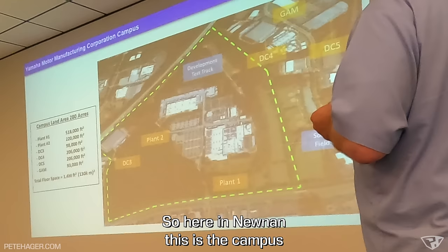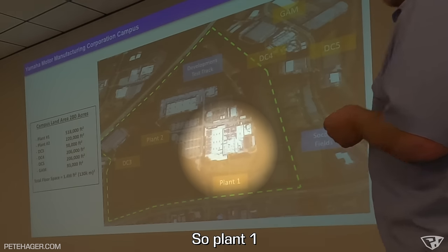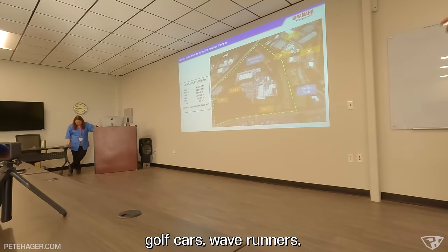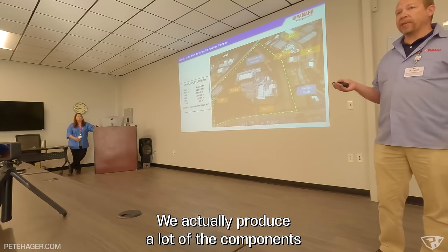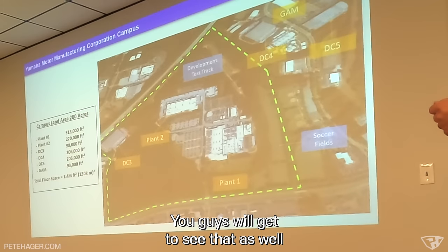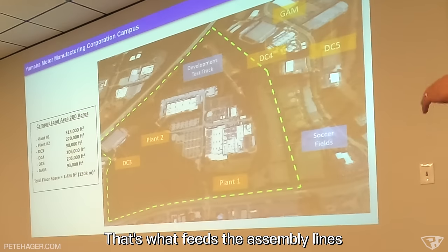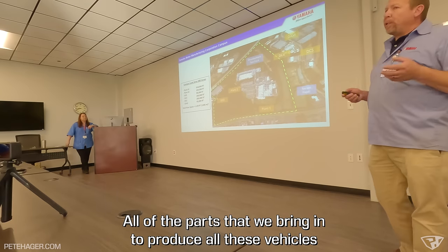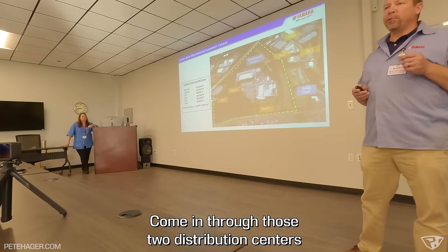Here in Noonan, Plant 1 is a little over half a million square feet and produces ATVs, golf cars, Wave Runners, along with a lot of fabrication and component production on-site. Plant 2 is for side-by-side assembly. DC3 is primarily sub-assembly to feed the assembly lines, and there are two distribution centers up the street. All of the parts brought in to produce seven to eight hundred vehicles per day come in through those distribution centers, requiring 110 semi-loads of parts per day.